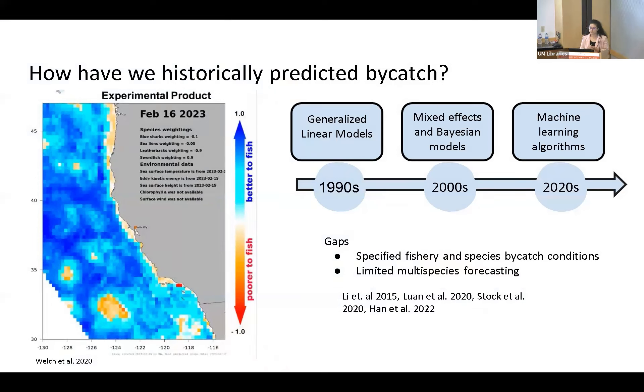Historically, we used generalized linear models and ratio-based estimators in the 90s, but these aren't a good fit for modeling bycatch because it's a complex interaction between fisheries, the environment, and other variables. In the 2000s, we started using mixed effects models and Bayesian models, but these were best used for single species. That doesn't work for bycatch because it is almost by definition multi-species, so we want a model that can handle different spatial and geostatistical variables as well as different species.